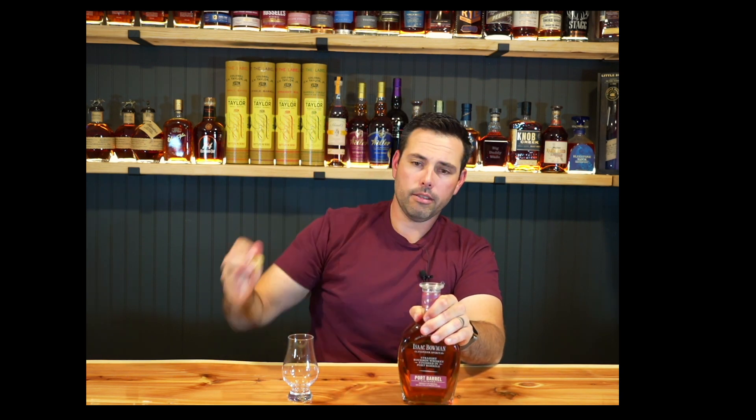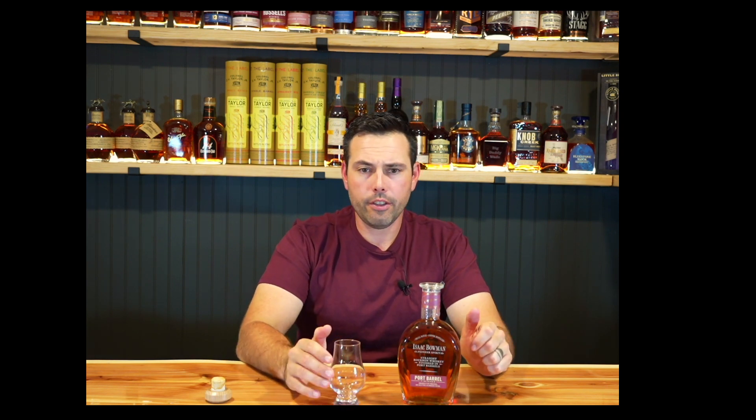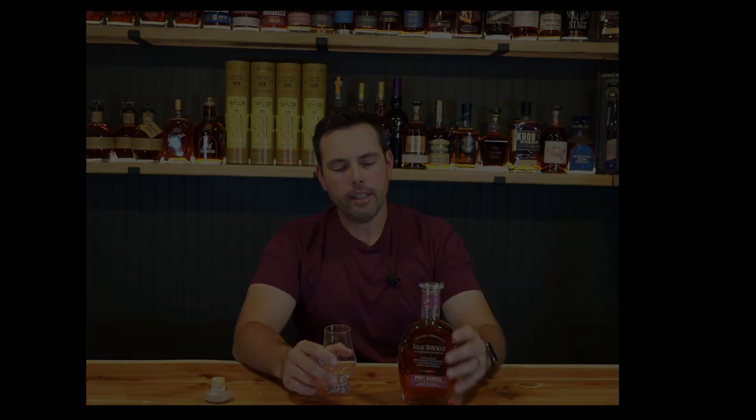Let's crack this open. Port barrels — not a bad pop there. Port finish stuff is pretty common; Angels Envy has a port finish rye. There are a lot of things that give it kind of a wine slash deeper fruit flavor. Let's try it out — thanks Max, appreciate it.